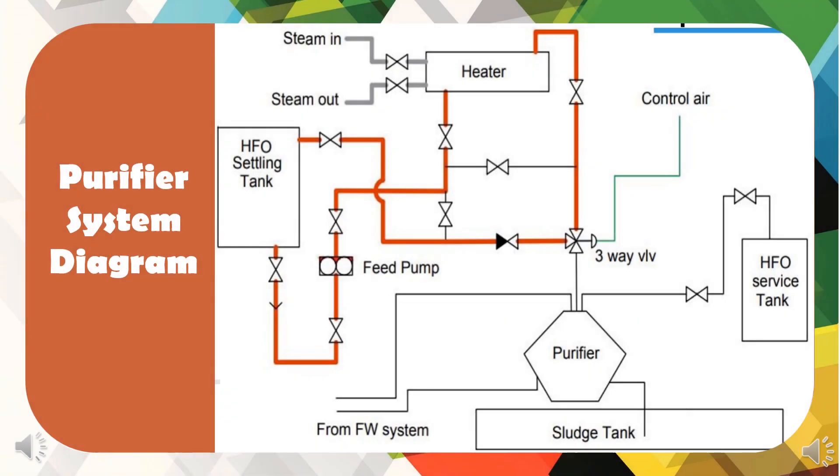The purifying system starts with the HFO settling tank. The oil from the HFO settling tank is drawn by the HFO feed pump, going to the heat exchanger and purifier inlet. The clean oil production is then ready to feed the main engine and is stored in the HFO service tank. The sediment separated from clean oil is called sludge, which is stored in the sludge tank for later port discharging.